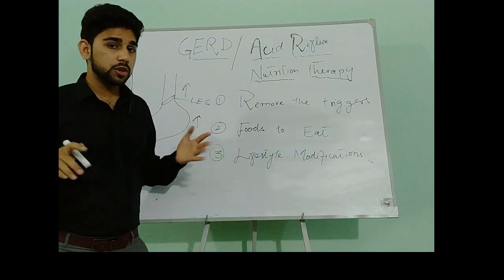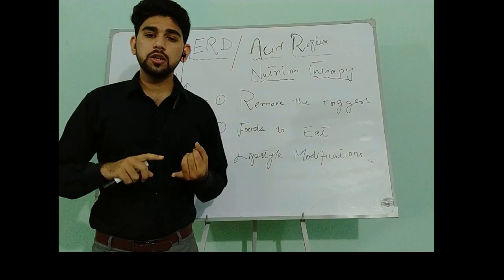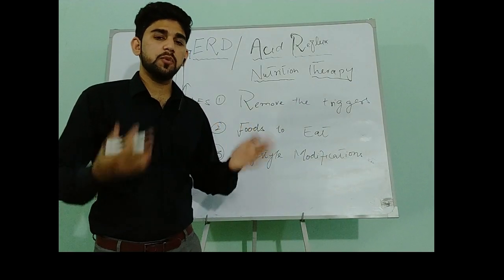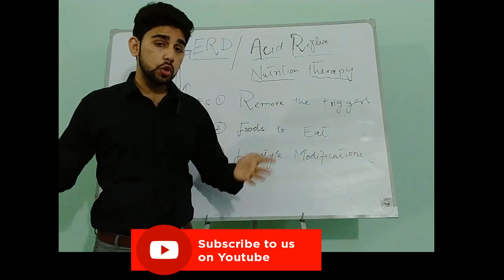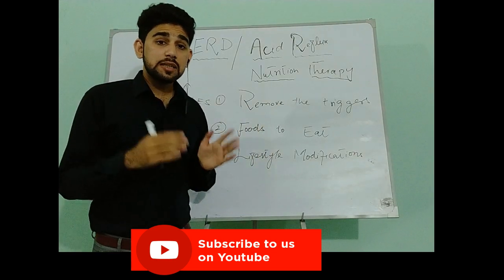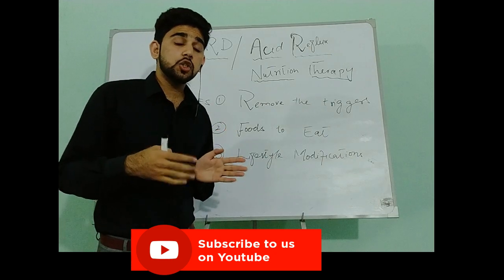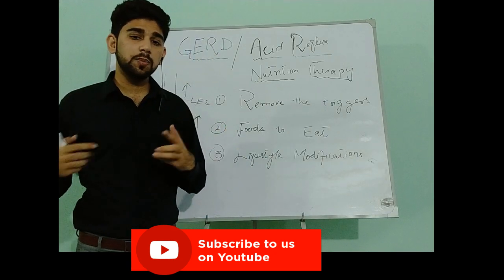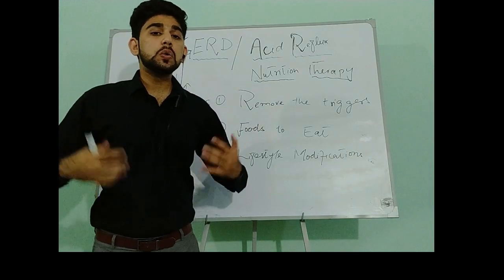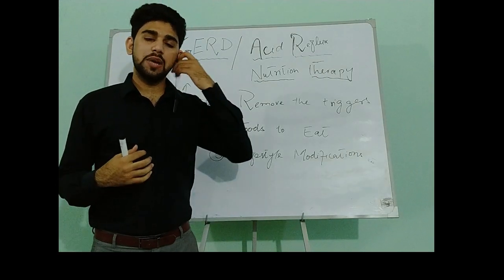To summarize the lifestyle modifications: if you are overweight or obese, reduce your body weight. Elevate the head of the bed by six to seven inches, especially for those with nighttime symptoms. Consume meals two to three hours before sleep. Remain upright right after meals. Wear loose-fitting clothes. And manage stress.